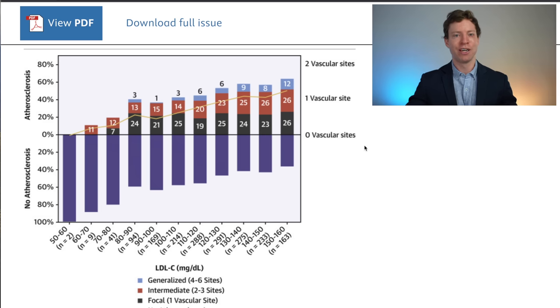This graph only included people with optimal values for all of their risk factors — these people did not have diabetes, they were not insulin resistant, and they had perfect blood pressure. Yet we can still see that as their LDL cholesterol levels increase, so too do the blockages in blood vessels.